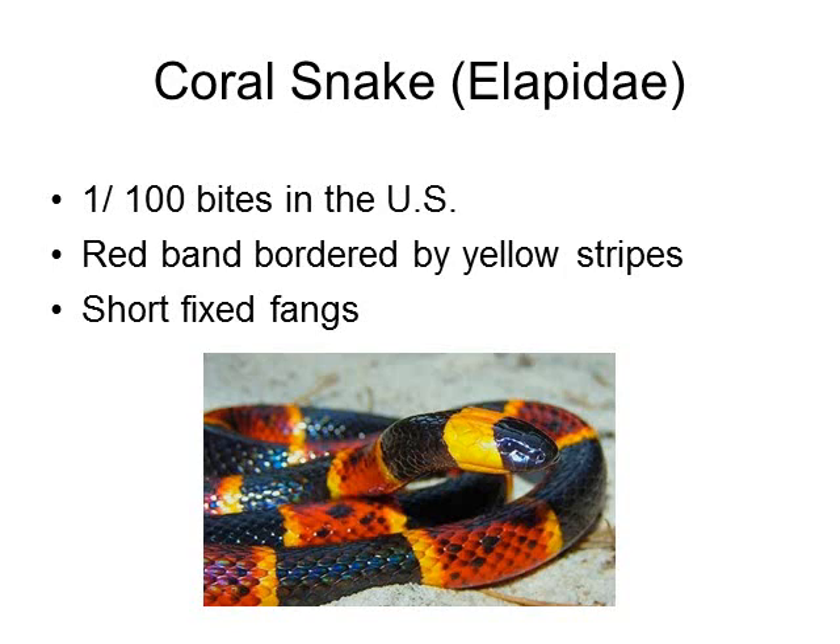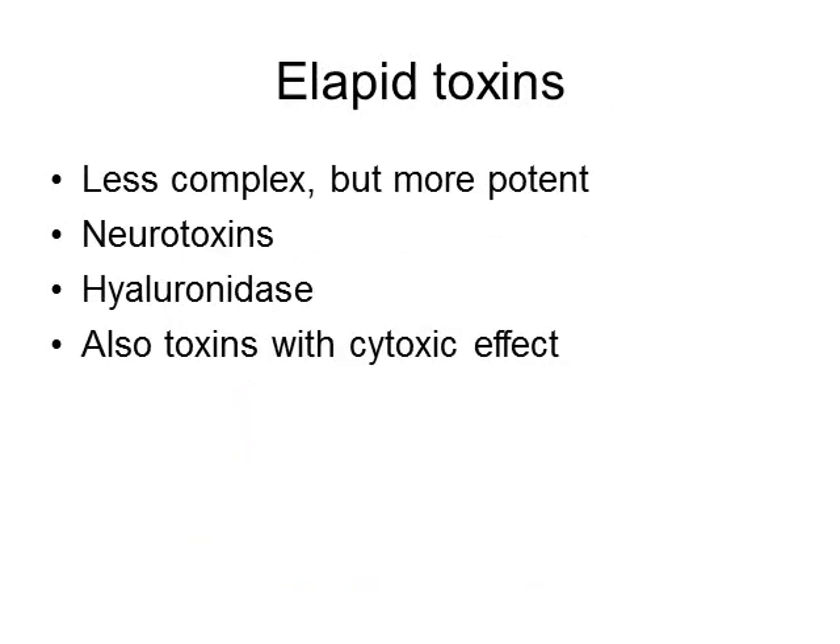Only the Mojave rattlesnake is more dangerous. However, the good news is that coral snakes have short fixed fangs, so they actually need to latch on and chew for a while to release enough venom to cause significant envenomation. They are also pretty shy snakes, which is probably part of the reason we see so many fewer bites by them in the United States.